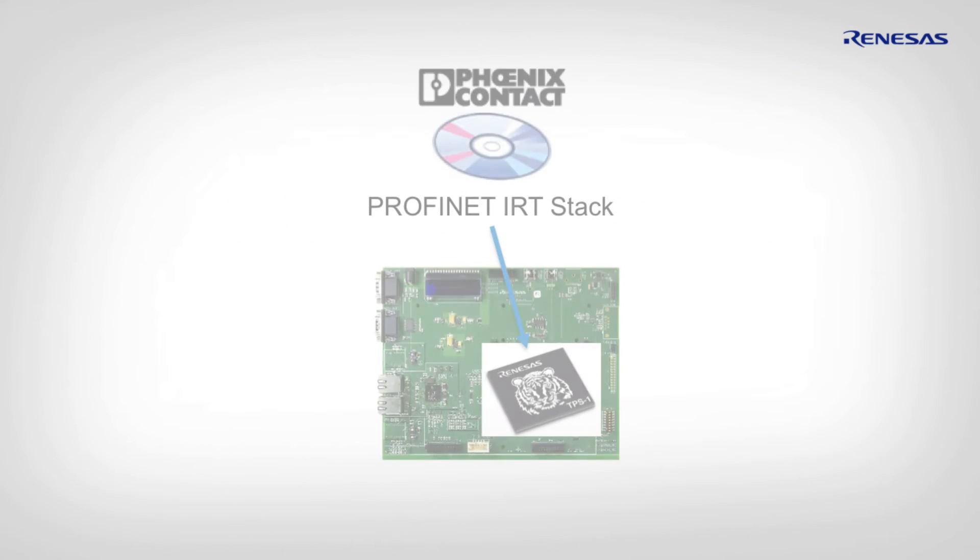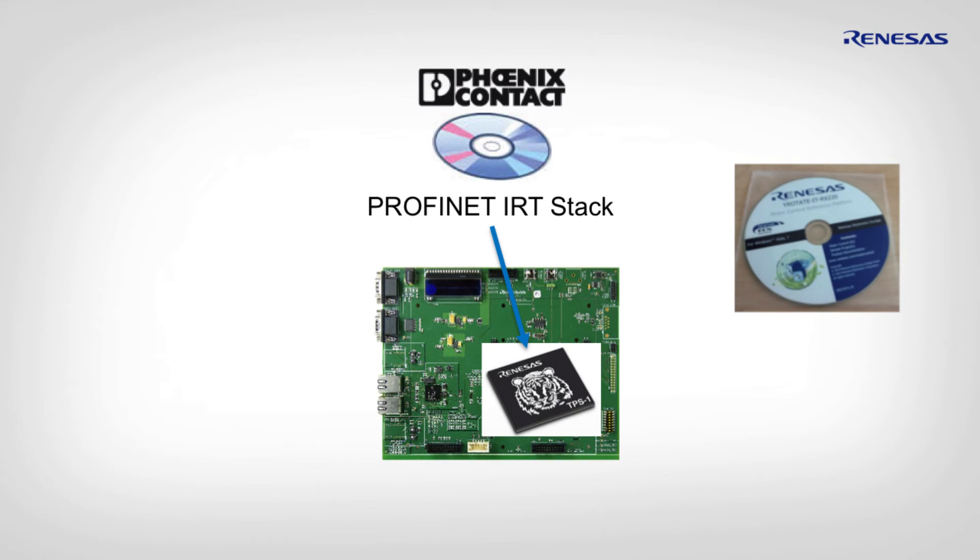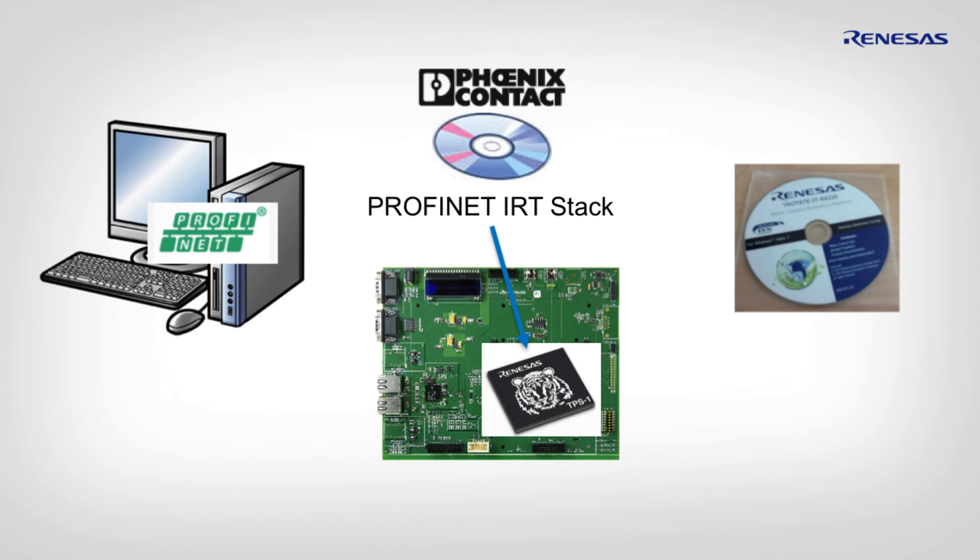Next to the TPS1 evaluation board, the kit comes with a royalty-free Profinet IRT stack from the Phoenix Contact Group. Additionally, it contains software tools and a Windows-based Profinet controller to which you can attach and operate the TPS1-based slave.